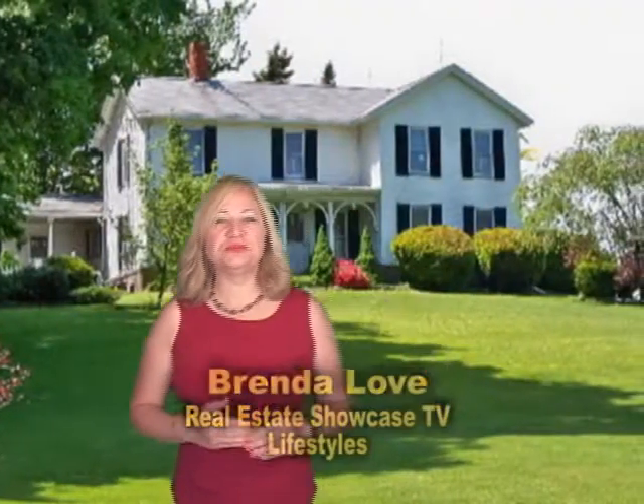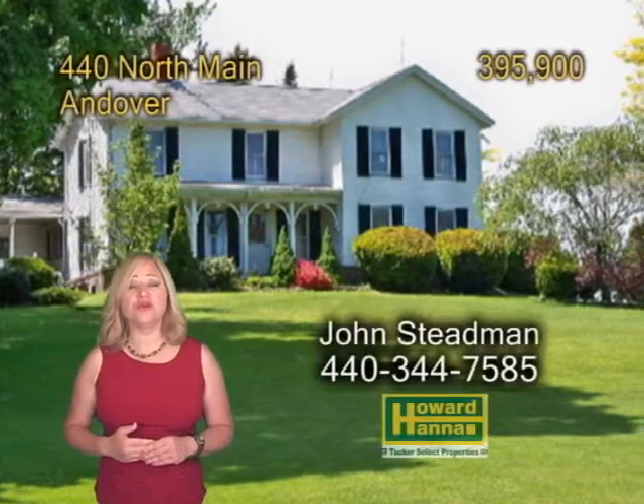Good morning, welcome to Real Estate Showcase TV Lifestyles. I'm Brenda Love. Today we're going to show you 440 North Main Street, shown by John Steadman.